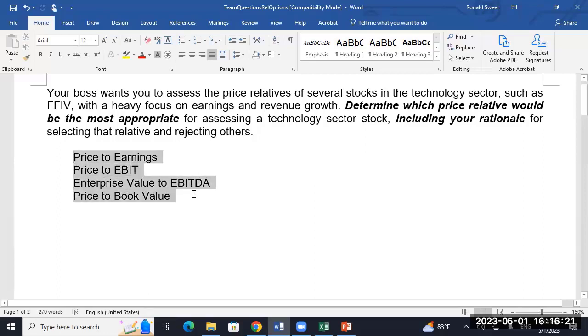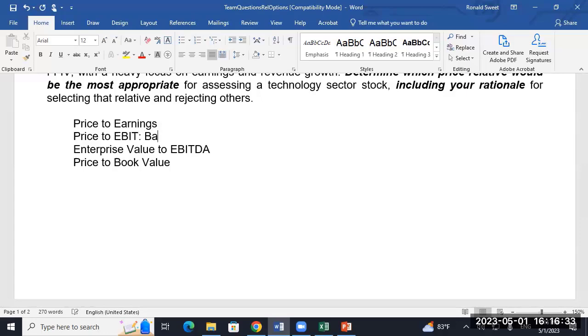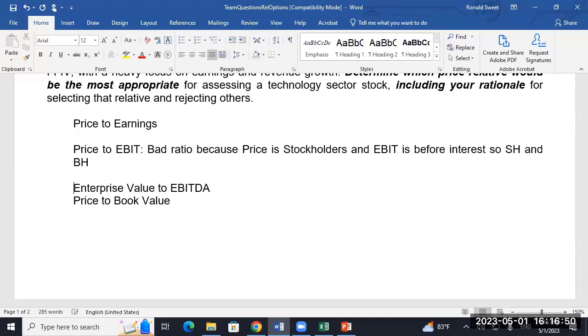So let's start with which ones do we reject. There's only one we have to reject here: Price-to-EBIT. It's a bad ratio because price is for stockholders and EBIT is for both stockholders and bondholders. So that one we can reject.